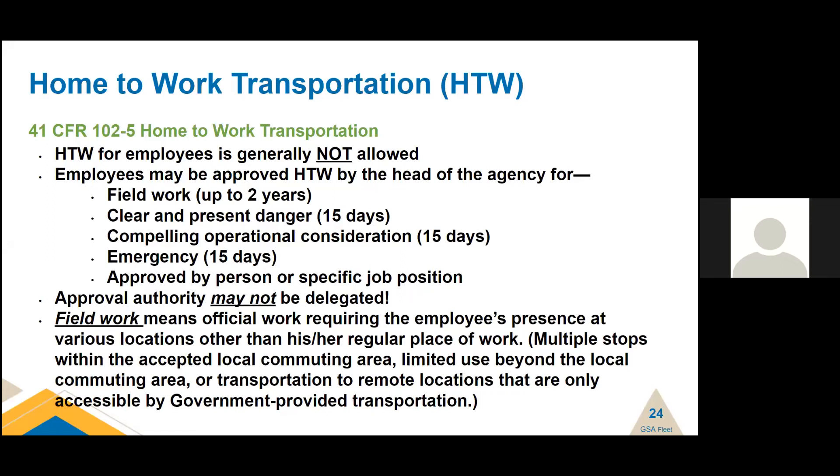There are different types of home-to-work job determinations: field work, clear and present danger, compelling operational consideration, emergency, or approval by a specific job position. For example, instead of listing every person with a particular job series, agencies can use the job series for the determination. Approval may not be delegated. The definition of field work means official work requiring the employee's presence at various locations other than their regular place of work.